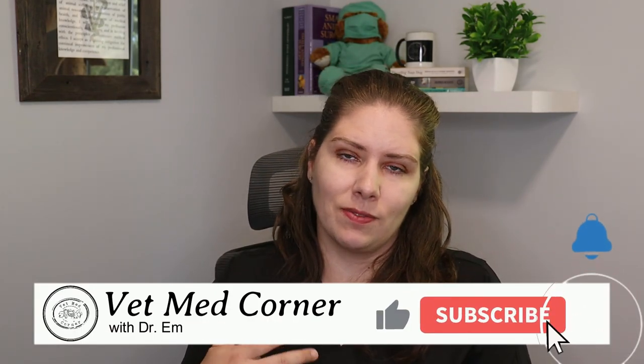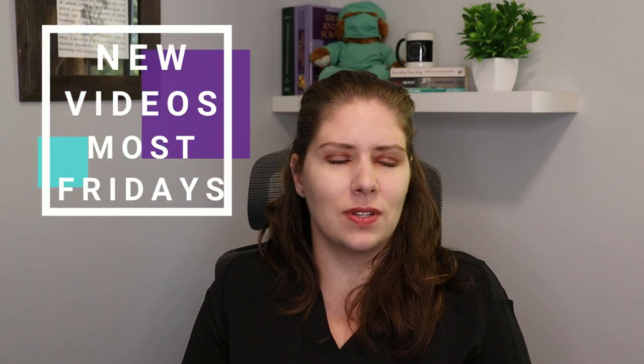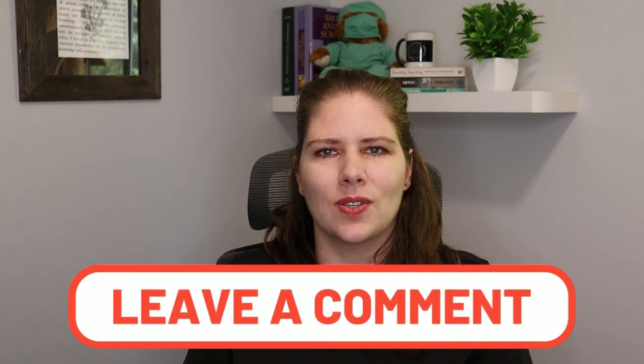Thank you so much for joining me, and I hope you have a wonderful week. I'm just hoping to be able to survive the next week myself — and sometimes that just has to be good enough. If you're in that boat too, I hear you. If you have suggestions for next week's video, leave them down below. Take care, and we'll talk to you soon. Goodbye.